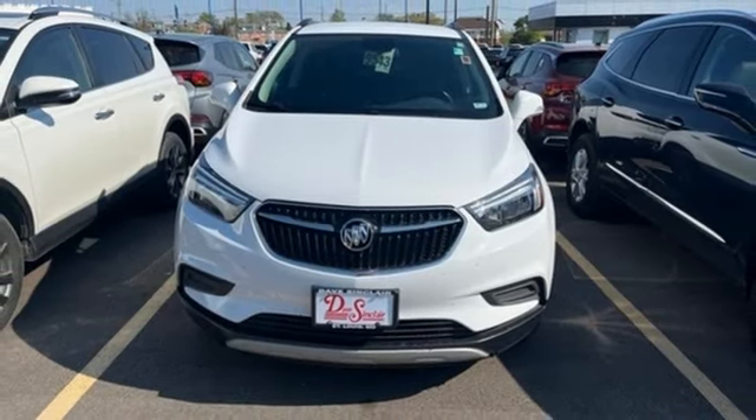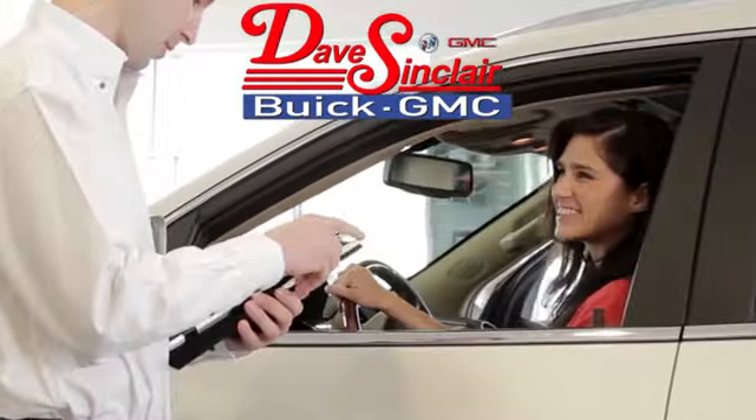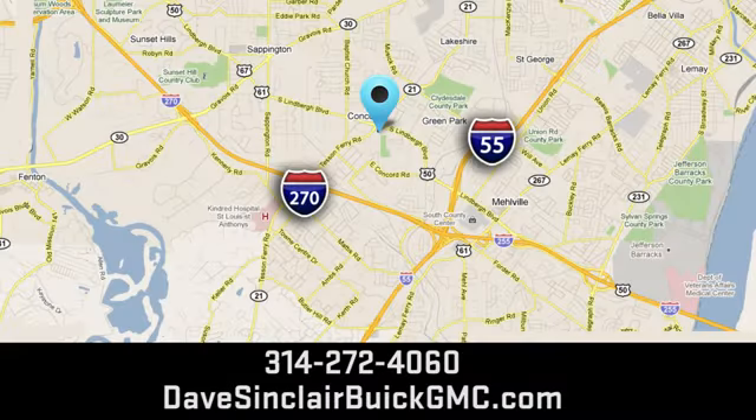Driving is believing. Test drive it today. At Dave Sinclair Buick GMC, our customer service speaks for itself. Visit today. We're conveniently located at 5655 South Lindbergh Boulevard in St. Louis.